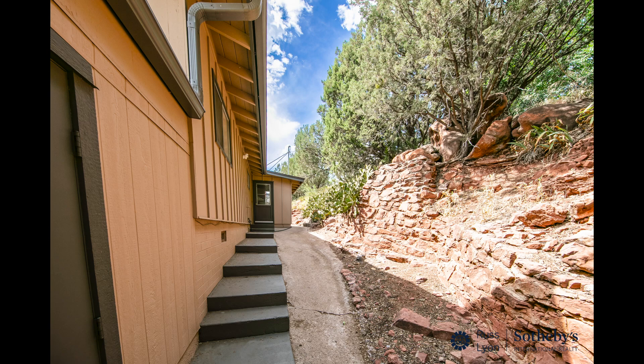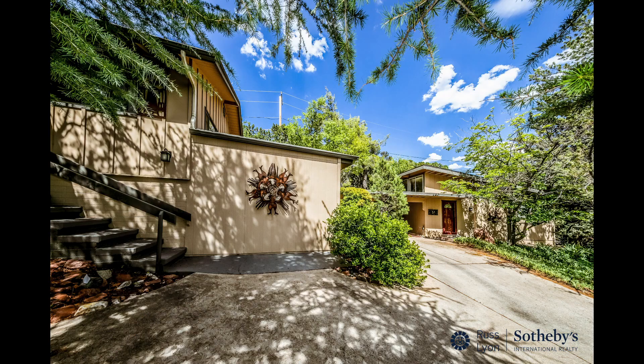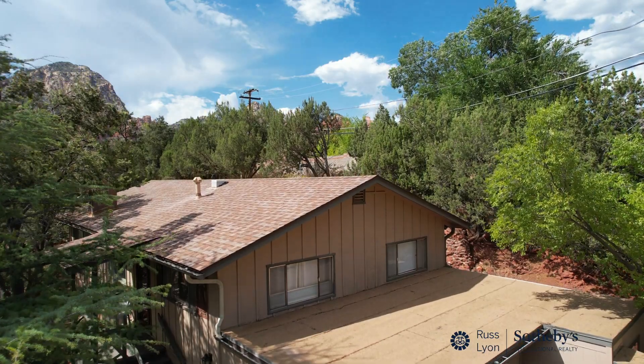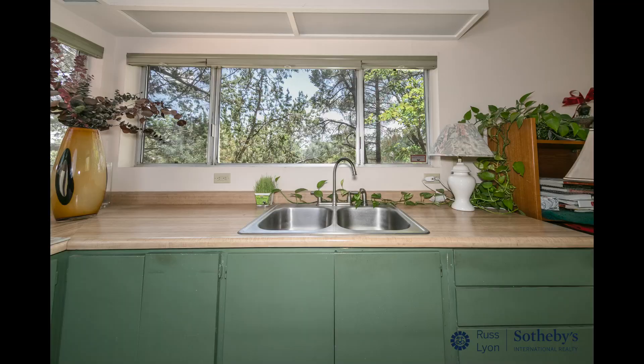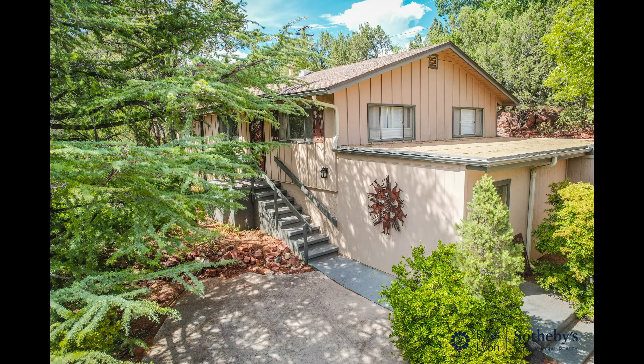A spacious storeroom attached to the main house offers ample space for storage or even a dedicated workshop. Surrounded by majestic old-growth trees, this property radiates a sense of tranquility. Embrace the quiet and private atmosphere that this home offers, knowing that you can enjoy utmost seclusion, while still being mere moments away from all of the conveniences that Sedona has to offer.